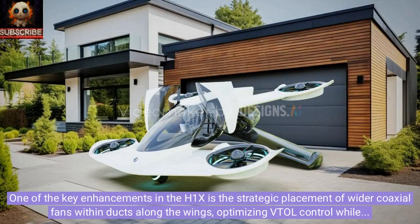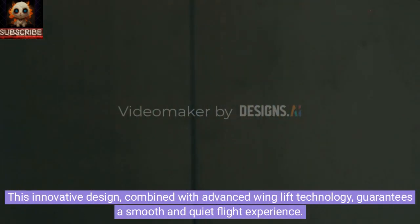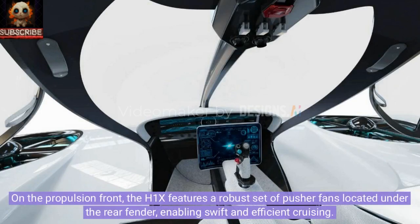One of the key enhancements in the H1X is the strategic placement of wider coaxial fans within ducts along the wings, optimizing VTOL control while minimizing noise. This innovative design, combined with advanced wing lift technology, guarantees a smooth and quiet flight experience.